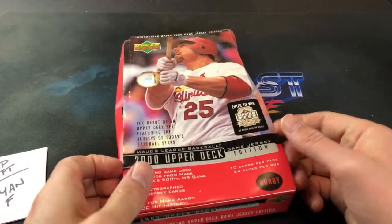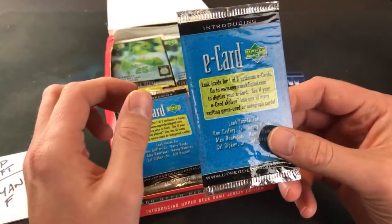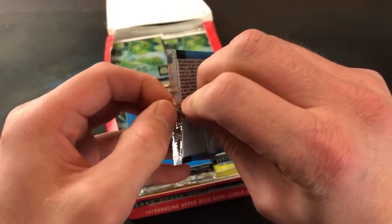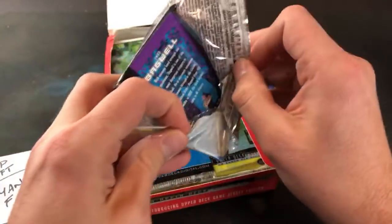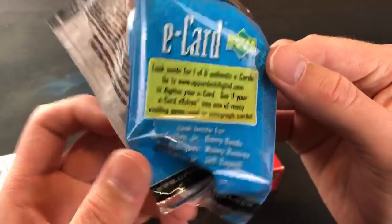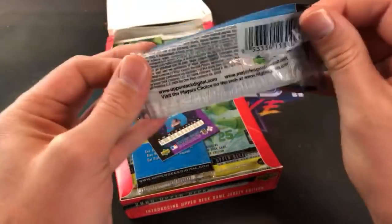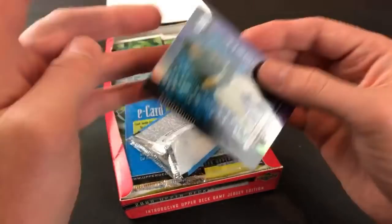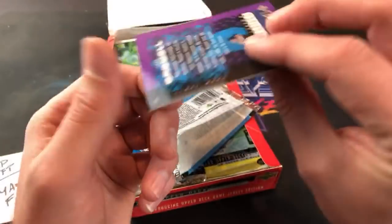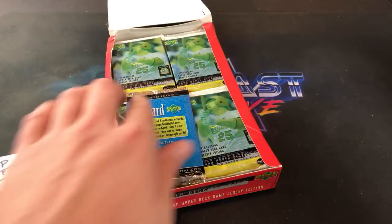Let's rip into this. I noticed these already — these are pretty weird, I've never seen these before — these e-cards. One of six authentic e-cards featuring Griffey, Bonds, A-Rod, Manny, Ripken Jr., and Bagwell. Basically you have to go online to digitize your card and see if it's an actual auto, which is kind of a cool concept. I've never heard of such black magic and witchcraft. There's a Bagwell.